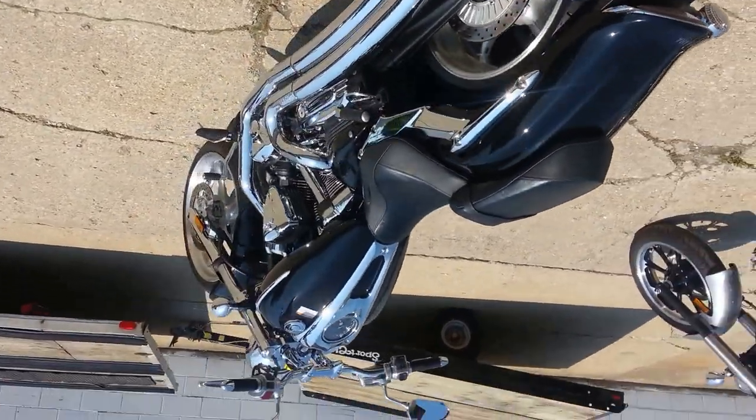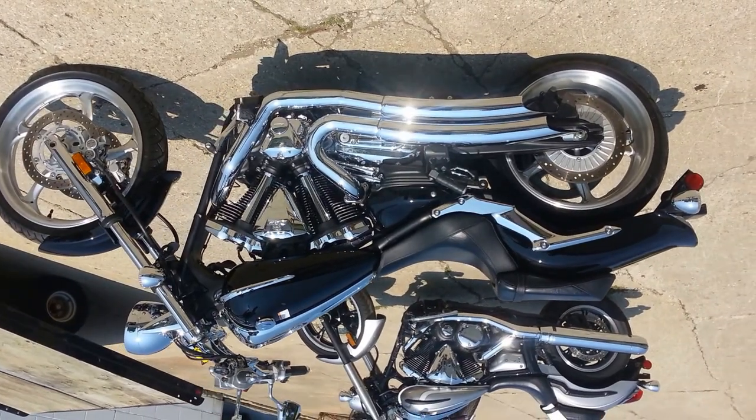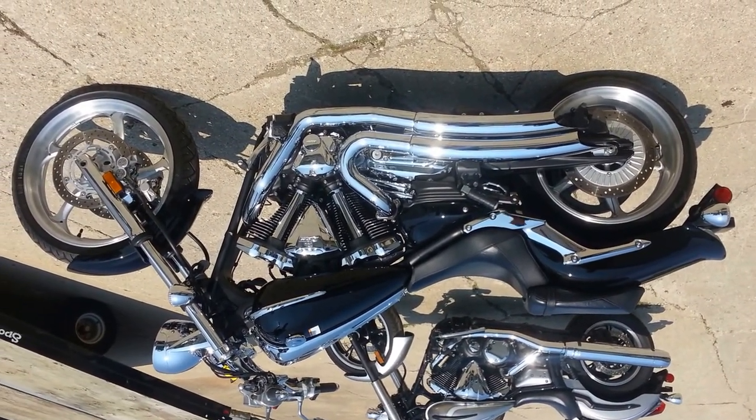Low mileage, perfect 1900cc Raider with the Vance & Hines exhaust for only $10,999. We're going to fire it up so you can hear it.